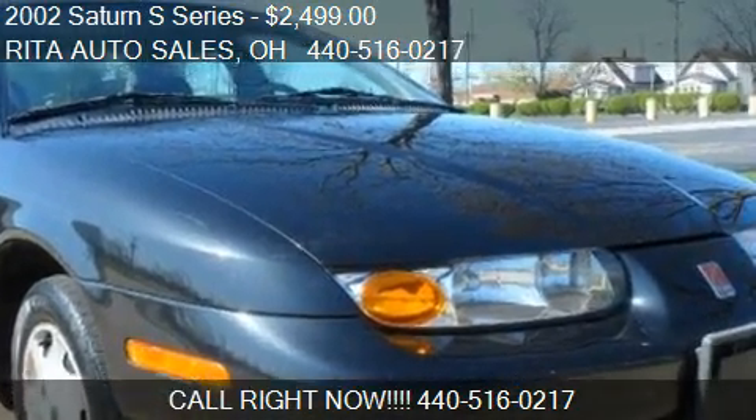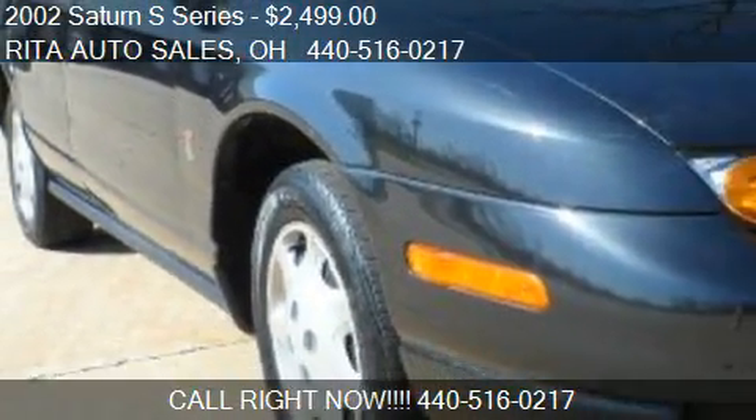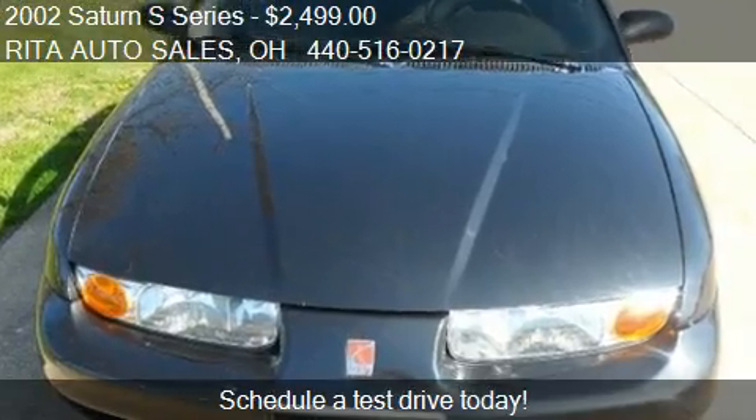This 2002 Saturn S Series is offered by Rita Auto Sales, priced at $2,499. This S Series is ready to sell.